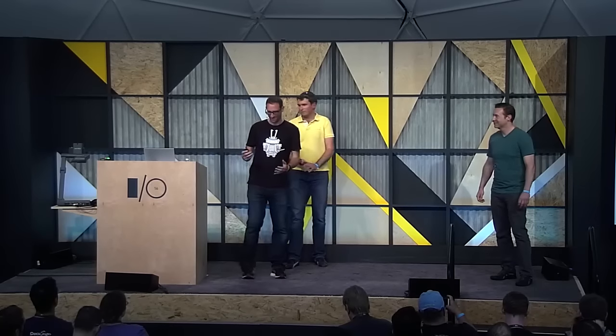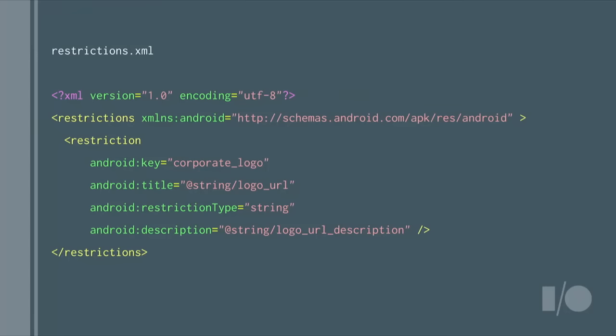For app developers, app configurations are just like app restrictions that came in Jellybean, although this time it's IT admins doing the configuration instead of parents. Your app can support any configurations you want — you just define them in an XML file. The restriction type can be a string, integer, multiple choice, Boolean, and other types. You refer to that restrictions file in your Android manifest. The rest of the heavy lifting is done by the EMMs and Google Play APIs — the EMMs read these configurations using APIs straight from your XML files from our servers and offer up configuration screens to IT admins.